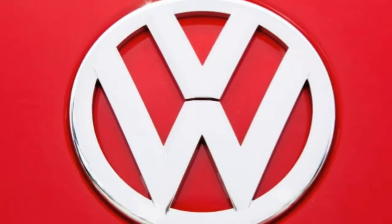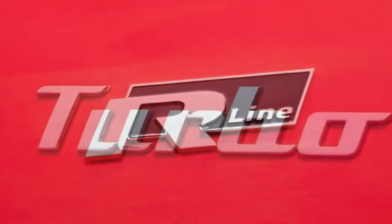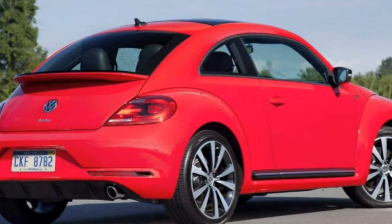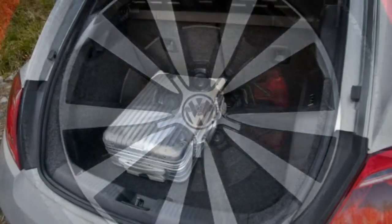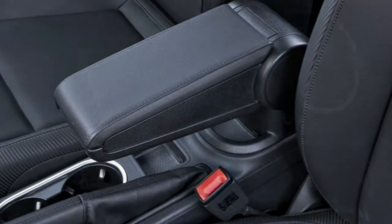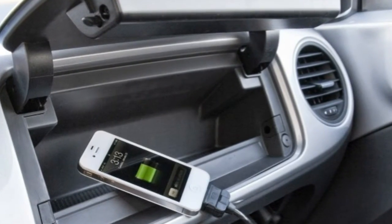Every 2015 Volkswagen Beetle comes standard with traction and stability control, anti-lock disc brakes, front side airbags, and side-curtain airbags. Also standard is Volkswagen's Car-Net telematics system, which bundles crash notification, roadside assistance, stolen vehicle location, remote door unlocking, and geofencing — allowing parents to set boundaries for teenage drivers.